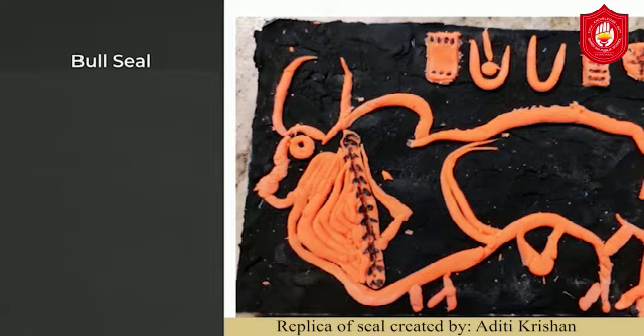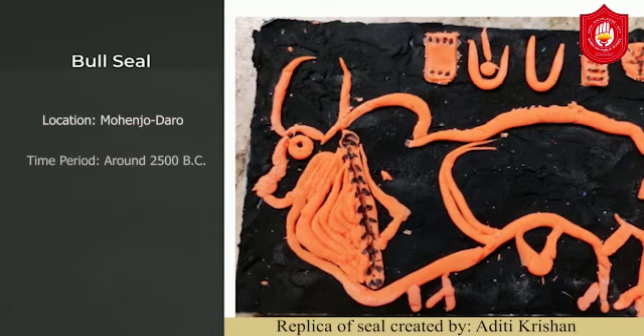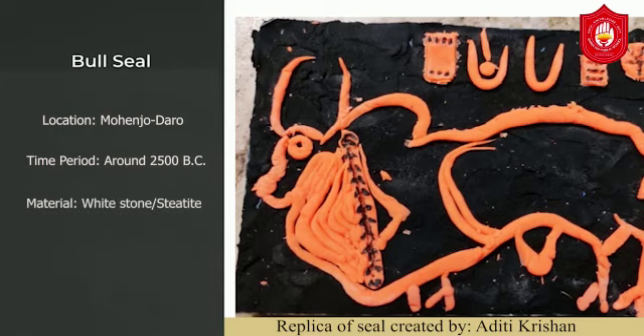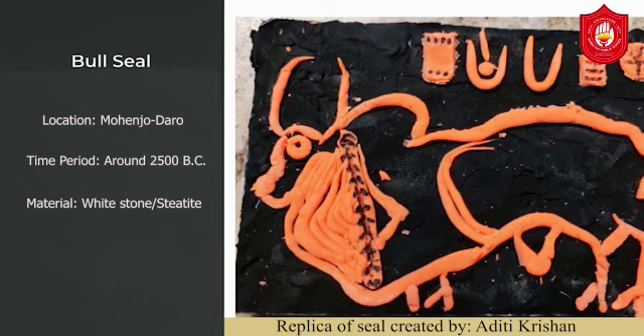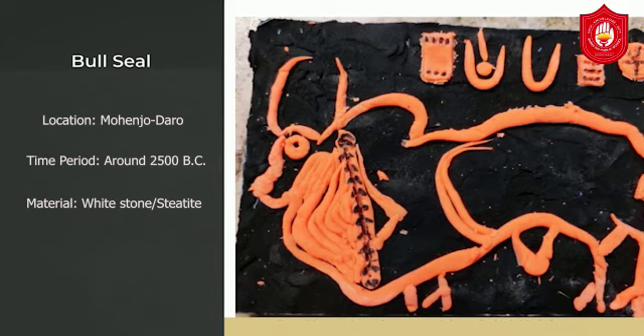The Bull Seal's location is assumed to be Mohenjo-daro and its time period is considered to be 2500 BC. It is made on white stone or steatite. This humped bull seal is considered to be a fine example of animal study, showing great strength and vigor of this bovine animal. It could represent a leader who stands for protection and ensures breeding and reproduction, or it could simply be an animal used for sacrifice by a powerful tribe.